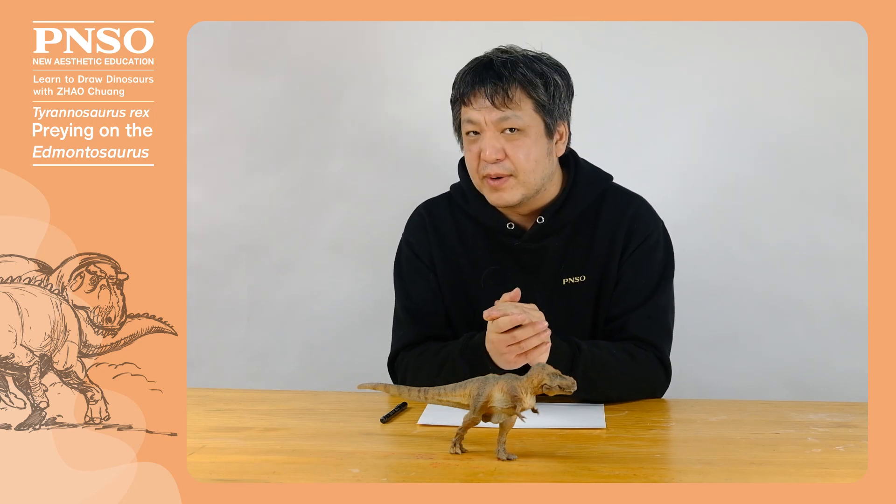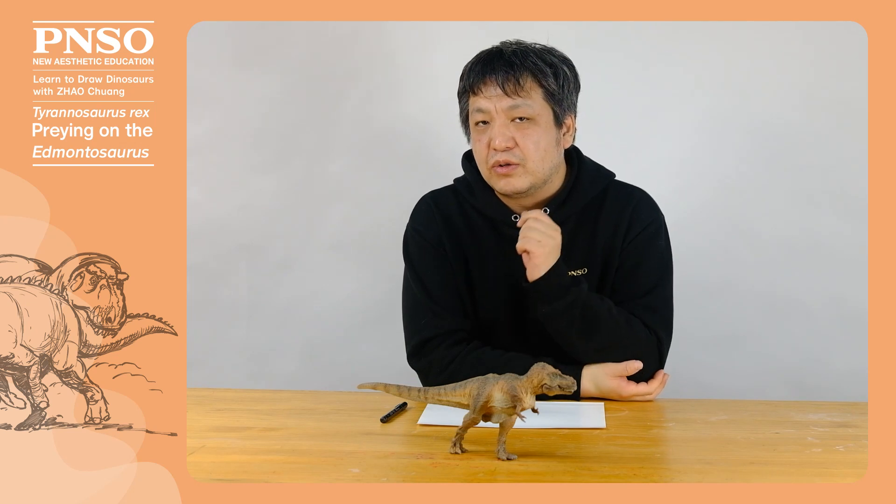Hello, everyone. I am Zhao Chuang. Today, let's draw the Tyrannosaurus rex preying on the Edmontosaurus.